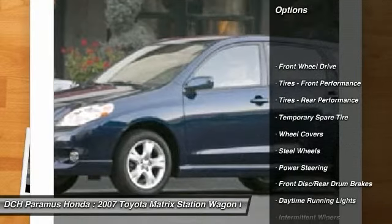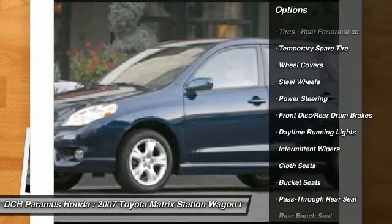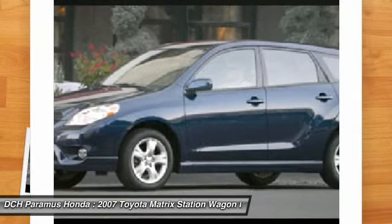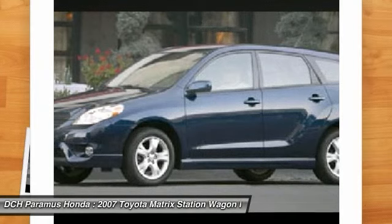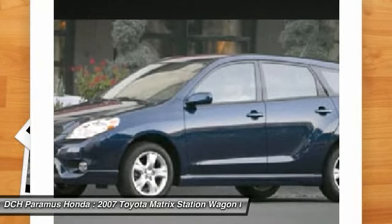Air conditioning, driver airbag, adjustable steering wheel, power steering, rear defrost, AM FM stereo radio, front wheel drive, child safety locks, CD player, bucket seats.